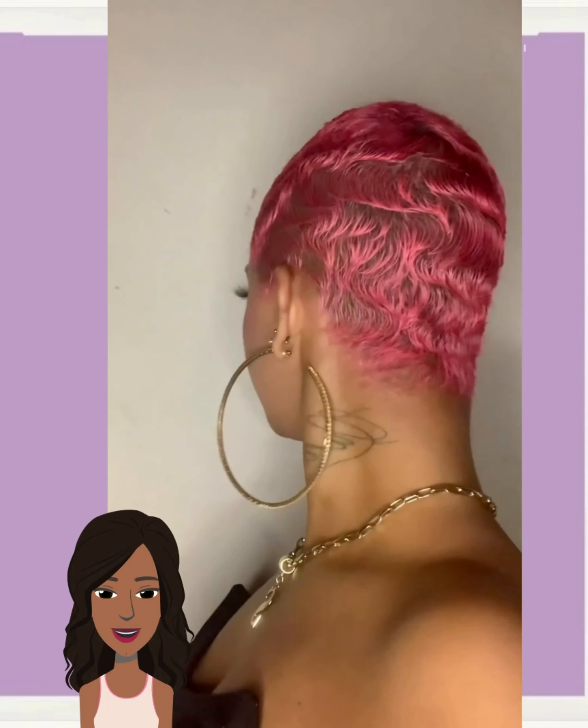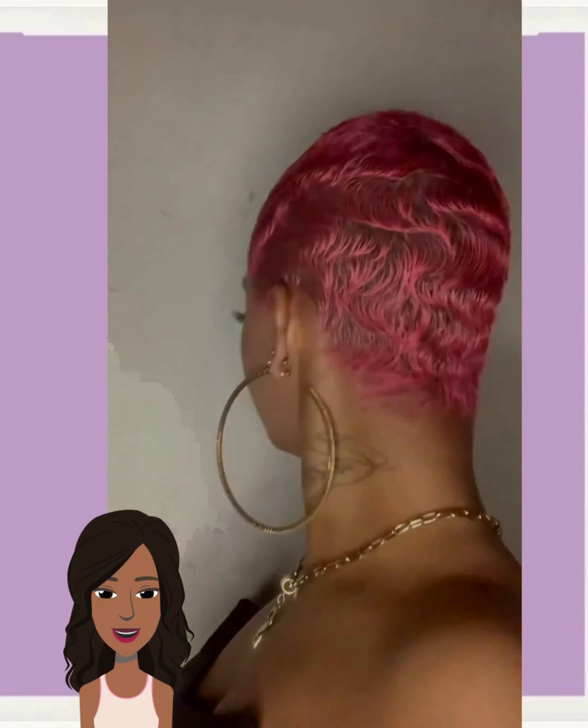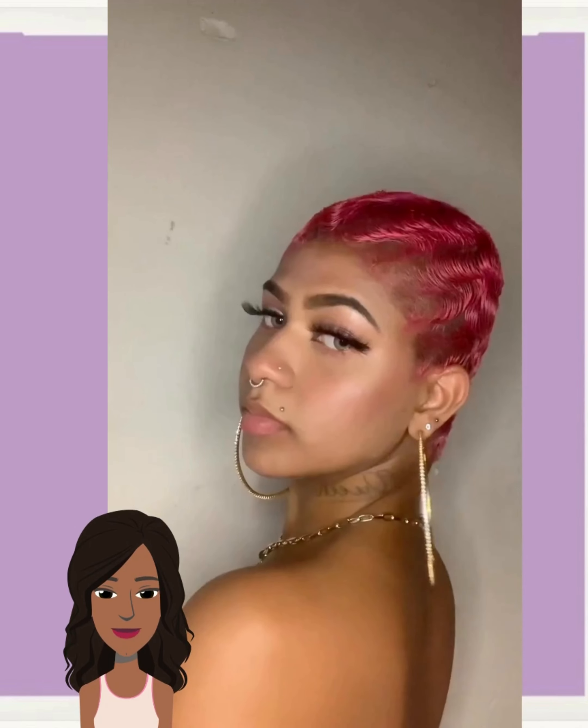And then we see someone rocking out a pink finger wave pixie cut — very nice.